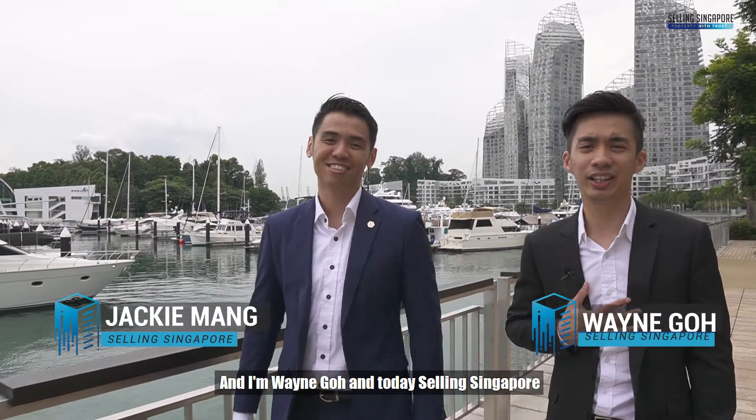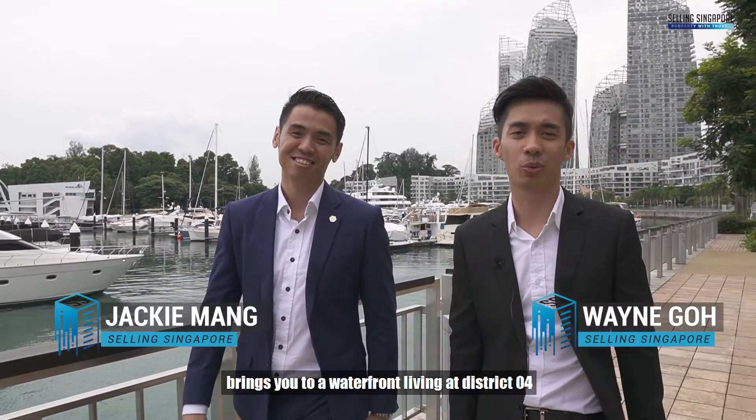Hi everyone, I'm Jackie Mung and I'm Wayne Goh, and today Selling Singapore brings you to waterfront living at District 4.